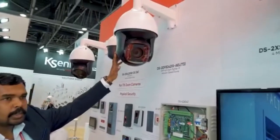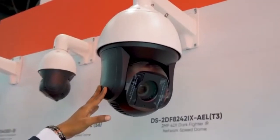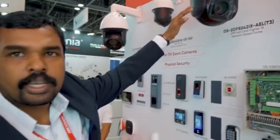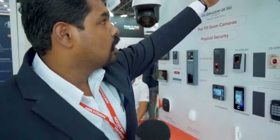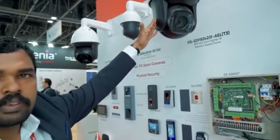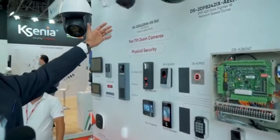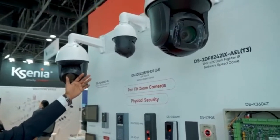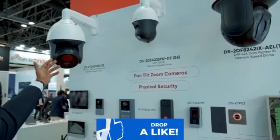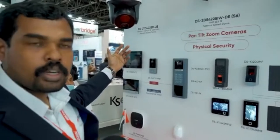Here we have the Project Series PTZs — the high-end PTZs or Dark Fighter PTZs — which are mainly used in ports and large areas exposed to harsh environments. These can have a maximum of 42x zoom, and are available in 2 megapixel as well as 4 megapixel. We also have the channel PTZ, which is a small-range PTZ made for small projects. Then we have the thermal cameras, mainly used for border protection and highly secured areas.